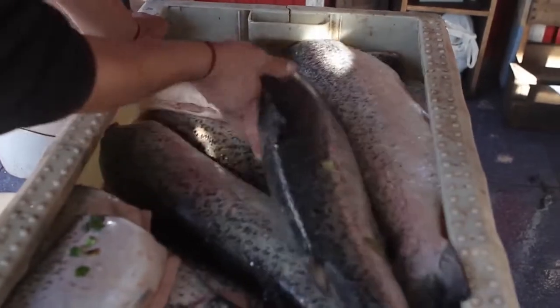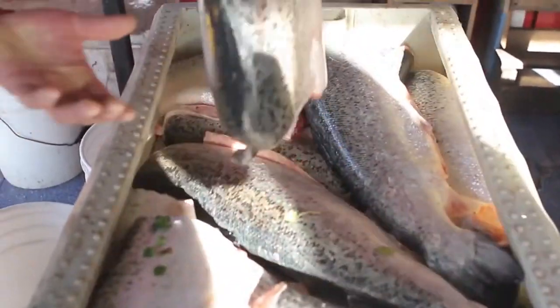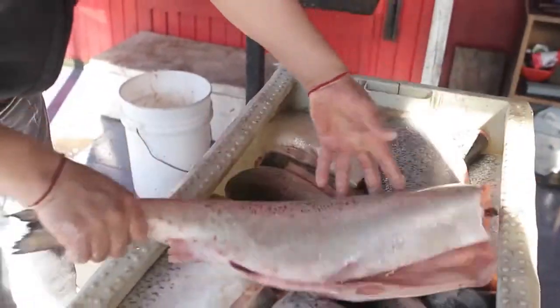We can use distributed ledger technology to help fishermen in Scotland, for example, to prove the provenance of a piece of salmon. We could record that it was definitely farmed at a specific time, from a specific lake, and in a particular fashion — all recorded transparently onto a distributed ledger that anyone would be able to track.